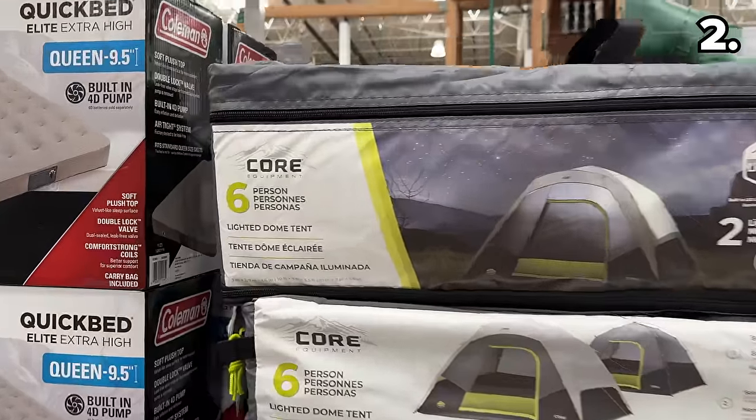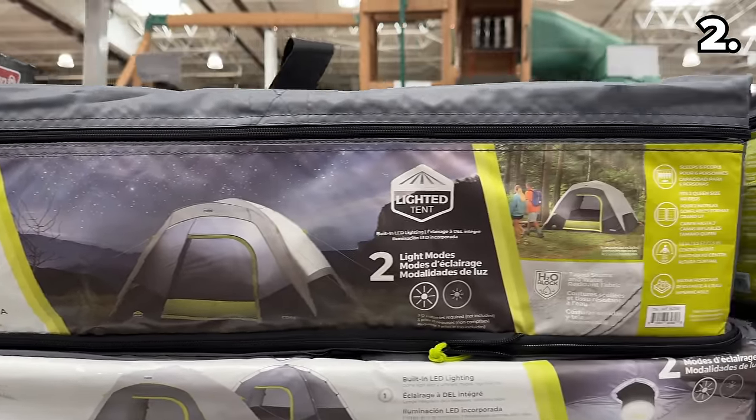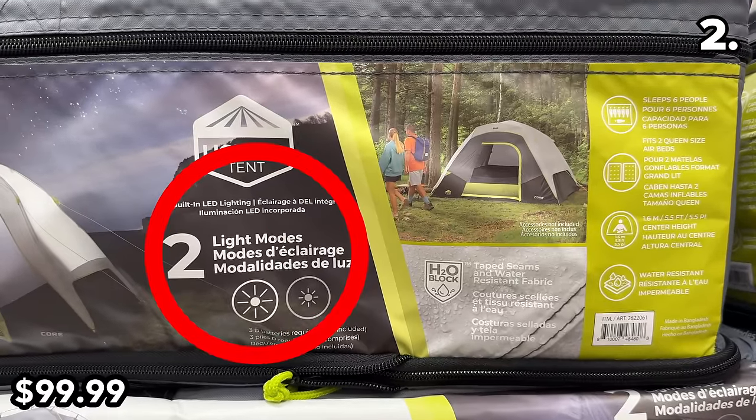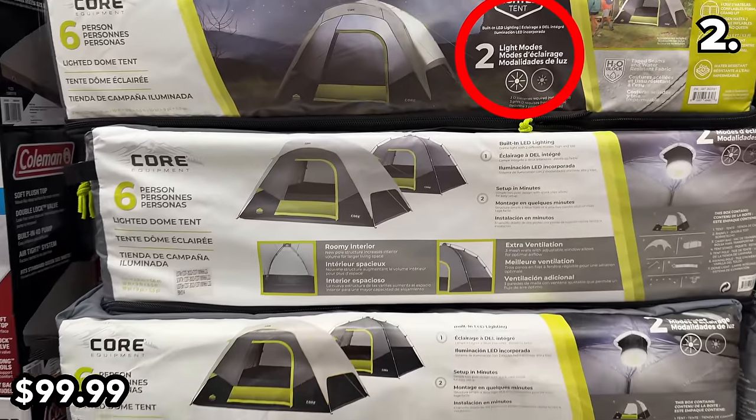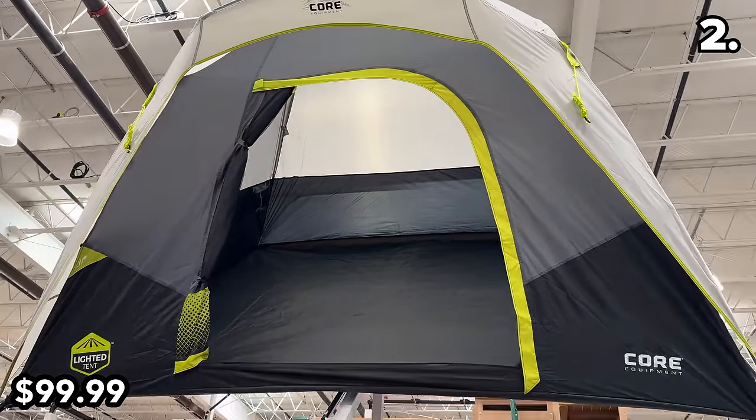In the number two spot, if your next travel experience encompasses any camping, this six-person lighted dome tent is back at $100. You get two different light modes from the integrated LEDs above and an interior that can accommodate two queen-size air mattresses.